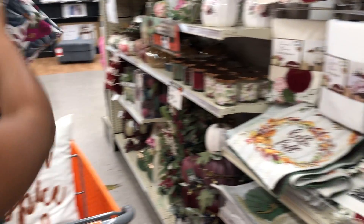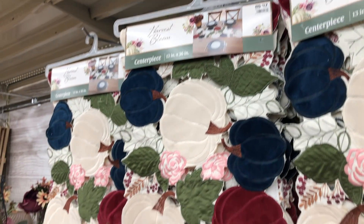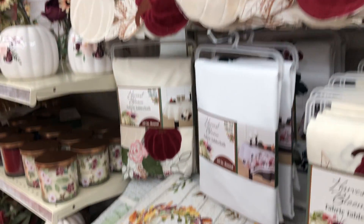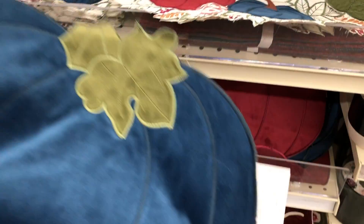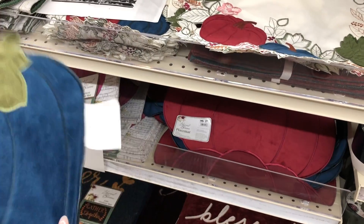I did actually pick those dish towels up for my kitchen. I also got that table runner — I love the color and the velvet on the pumpkins — and that was $12. The matching pumpkin placemats, both the solid pumpkins design and the cream ones with the pumpkin design at the bottom, were $3.50 each.